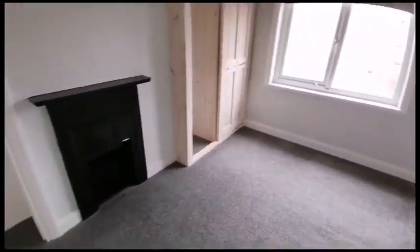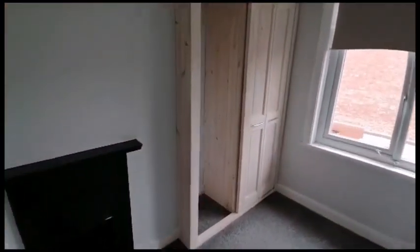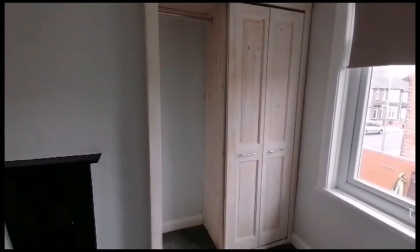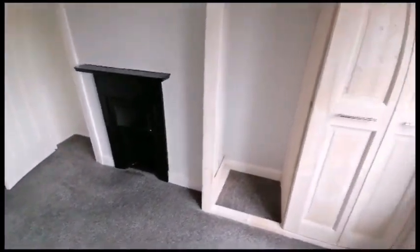We've got two bedrooms, this one with built-in wardrobe space and a cast iron fire for decorative purposes.